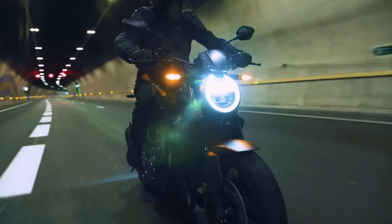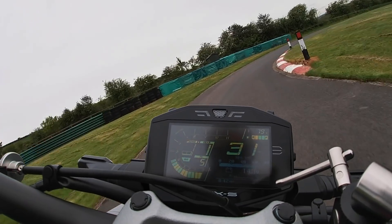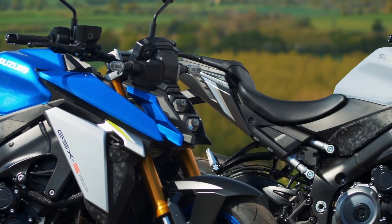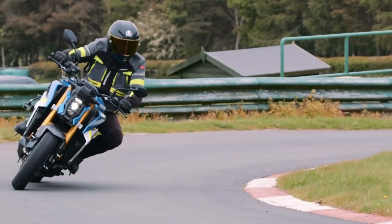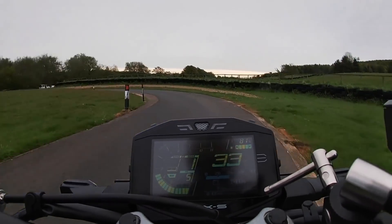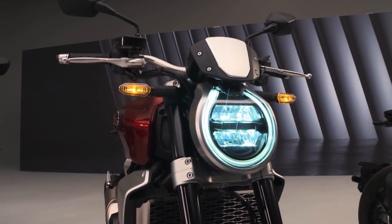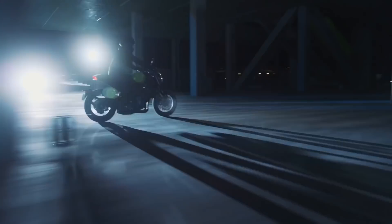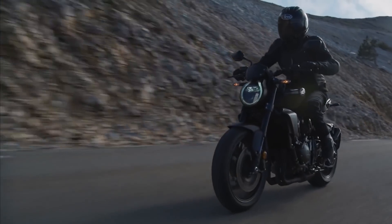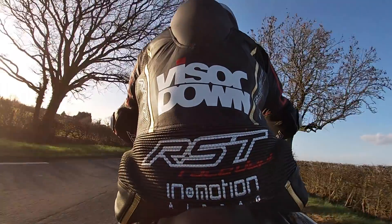In the world of naked motorcycles there are two distinct groups of bikes. At the top end we have the stripped-down sports bikes pushing out otherworldly power figures and torque — they're more track focused with aggressive riding dynamics. At the other end of the spectrum we have more traditional naked machines, with lower power outputs, less exotic suspension and brakes, and a more real-world approach.